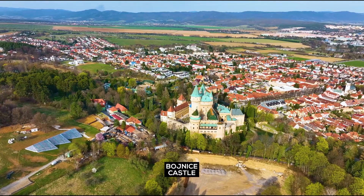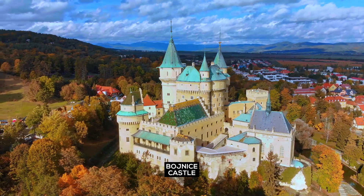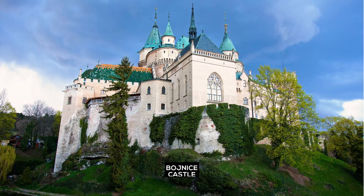Bojnice Castle: known as one of the most beautiful castles in Slovakia, Bojnice Castle features a romantic style and hosts various cultural events throughout the year.